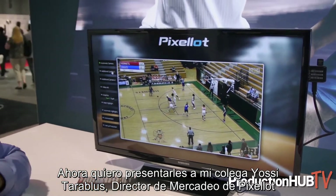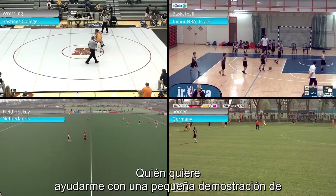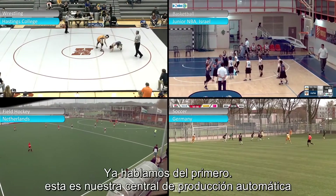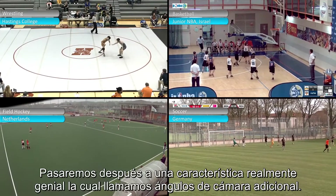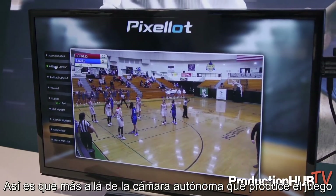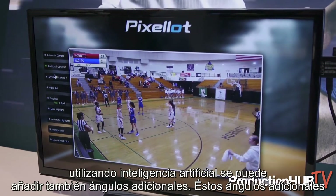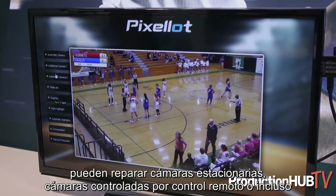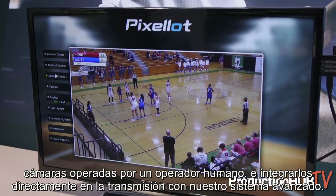I want to introduce my colleague Yossi Tarablis, Pixalot's Director of Marketing, who's going to help you with a short demo of some additional features and functions available inside all of the Pixalot systems. The first we've already spoken about — this is our core automatic production. We'll move on next to a really great feature which we call additional camera angles. Beyond the autonomous camera that produces the game using artificial intelligence, you can add additional angles. These additional angles can be fixed stationary cameras, remotely controlled cameras, or even human-operated cameras, and integrate directly into the broadcast with our advanced system.